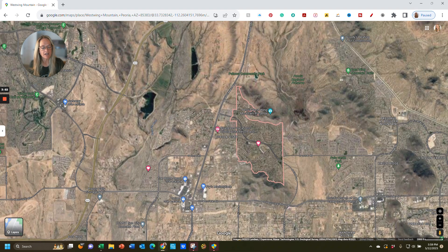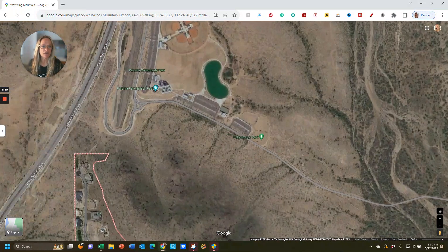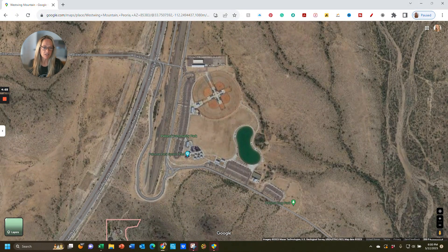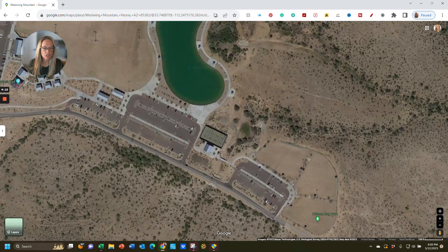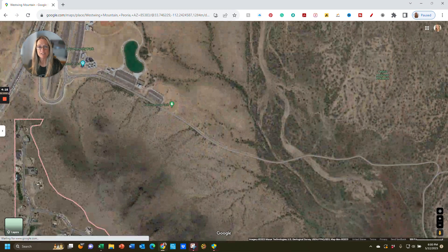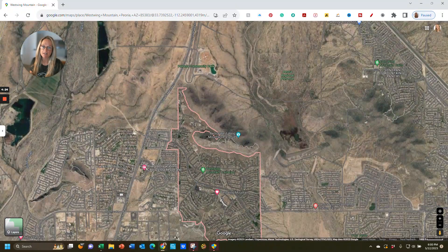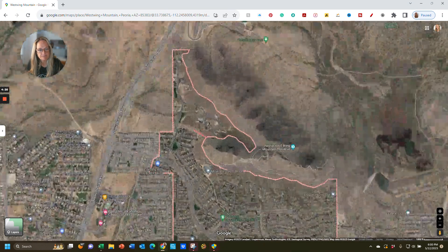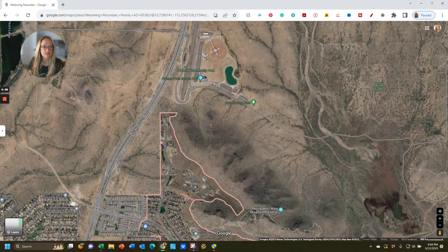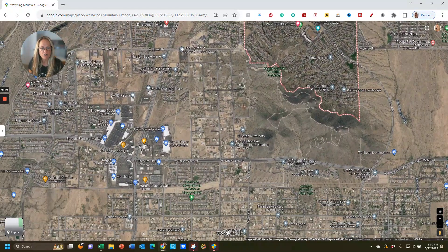Next to both of these areas, you have the Paloma Community Park, which I reference in those two videos. It has a fishing lake — it's just up from these two communities. It has ball fields, a splash pad, pickleball, tennis courts, and a dog park. That's all really close to these communities. The Tierra del Rio community doesn't really have a ton of amenities — it does have little pocket parks throughout — but if you want more to do, you can just go up Lake Pleasant Parkway to Paloma Community Park. It's also close to all that shopping.